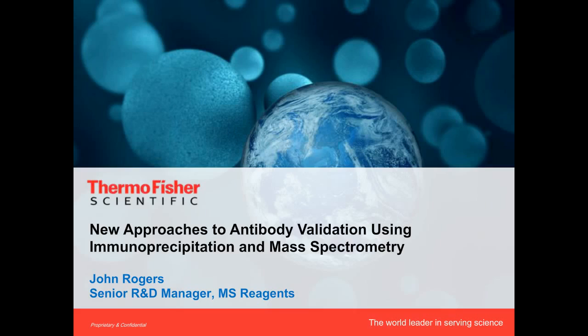John Rogers is a senior R&D manager at Thermo Scientific, where he manages the development of new reagents and kits for protein mass spectrometry research. John has an undergraduate degree in biochemistry and computer science and a PhD in pharmacology from the University of Washington. He managed a bioinformatics group at Pfizer and a proteomics group at Abbott before joining Thermo Fisher Scientific in 2007, where he has led development of MS standards, protein sample preparation reagents, and tandem mass tag reagents.